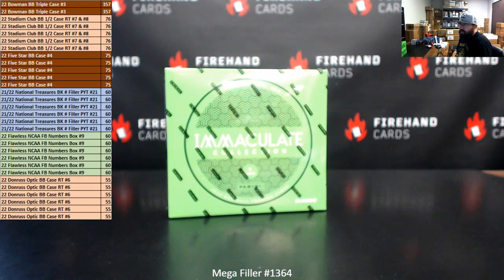For those of you that finish in the top 30, these are the break spots you'll be eligible to win. Two lucky participants will win their way into the 2022 Bowman Baseball Triple Case number three — that's a case each of Bowman Jumbo, Bowman Chrome Hobby, and Bowman Draft Jumbo. Five participants will get a spot each in half case seven and eight of 2022 Stadium Club Baseball. Five participants will get into 2022 Five Star Baseball random teams — that should be break number three, not four, my apologies.